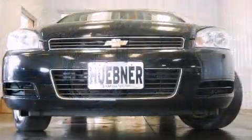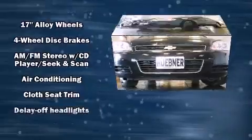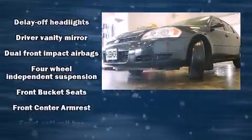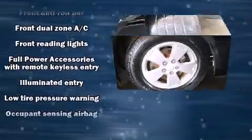Top features include cruise control, a tachometer, an outside temperature display, fully automatic headlights, and remote keyless entry. Curtain airbags combined with standard stability control create a comprehensive safety network.